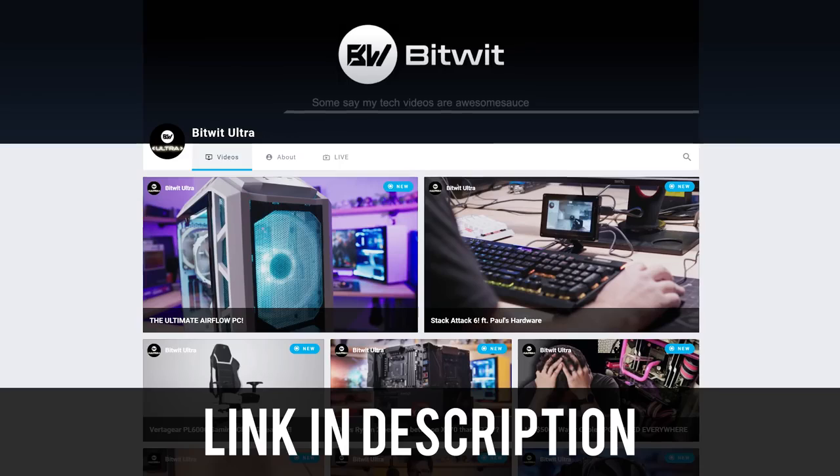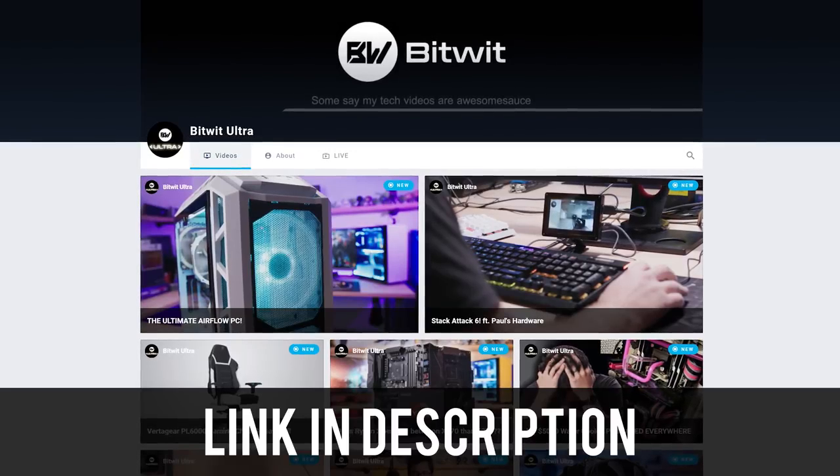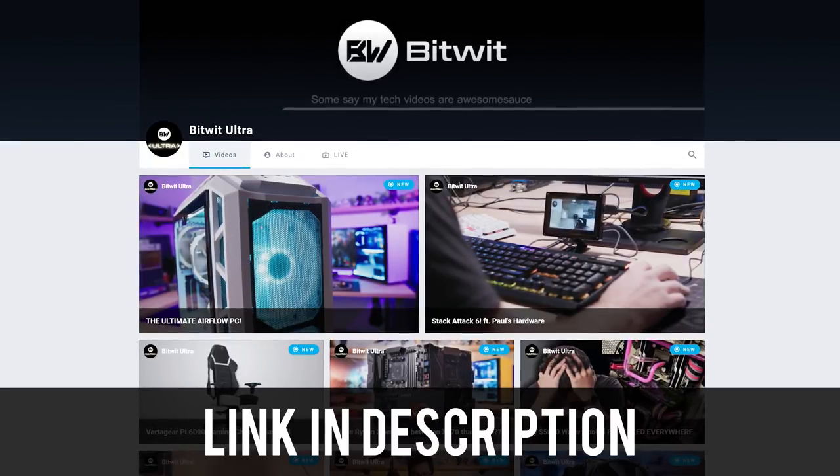Go ahead and toss a like on the video if you enjoyed it. Feel free to get subscribed to the channel for more tech stuff coming at you really soon. You can also follow me on Floatplane if you want to watch my videos a week early without ads for three bucks a month — I'll put a link for that in the video description. Till next time, guys. Thanks for tuning in. Have yourselves a good one, and I'll see y'all in the next video.